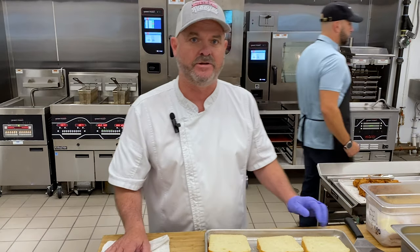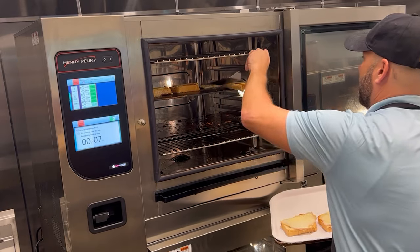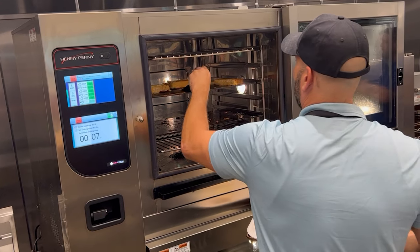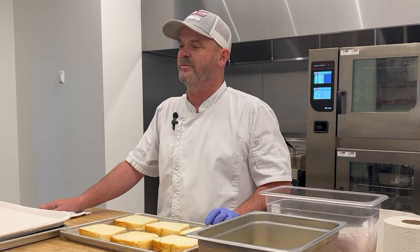Hi, my name is Wayne Reynolds. I work with Babe's Chicken Dinner House, Sweetie Pie's Ribeyes, and Bubba's Cook's Country. We have 14 restaurants. We are currently using 13 Henny Penny combi thermo ovens. We're going to continue to add those to our additional locations as we grow. The team at Five Point, they're helping us with everything.